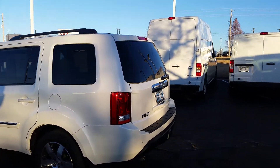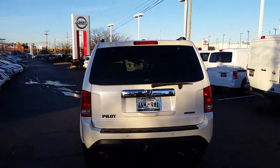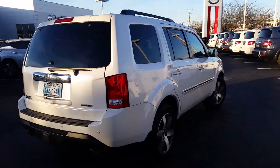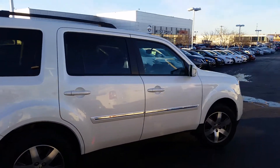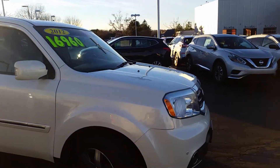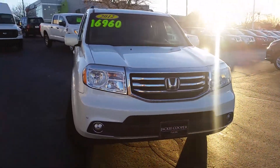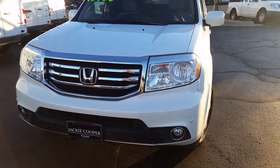It does have the automatic power liftgate and parking sensors. Very luxurious looking pearl white color, LED lights on the side mirrors, and here's the front grille. It also has sensors up front.